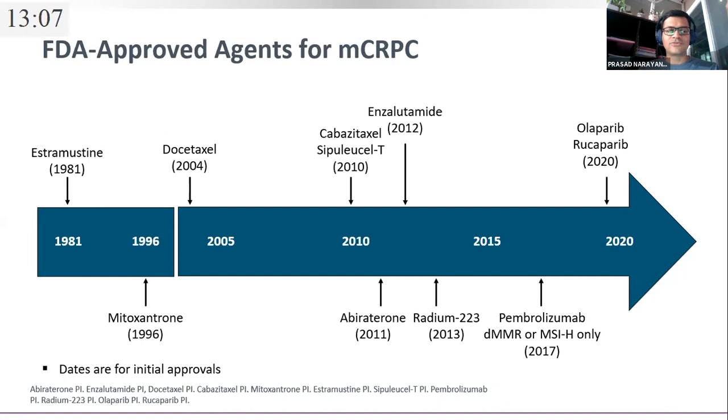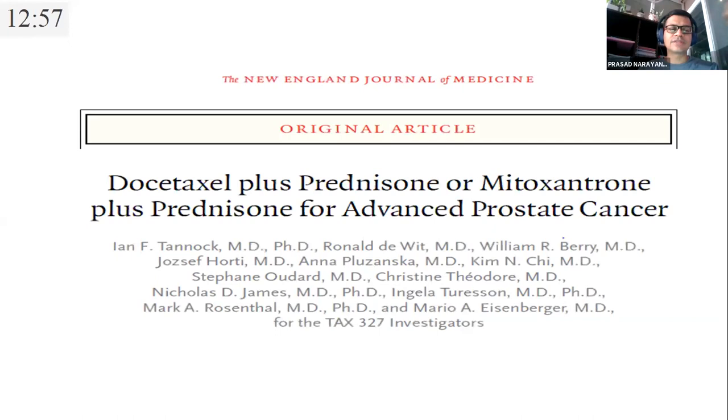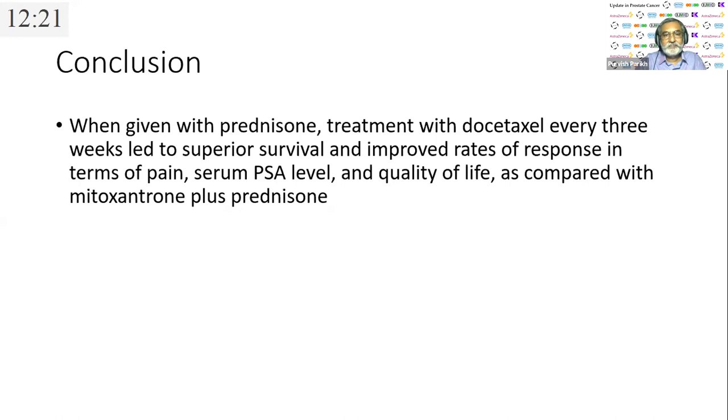In first-line treatment: docetaxel was the first drug approved, established by a landmark NEJM publication showing docetaxel versus mitoxantrone improved overall survival in metastatic CRPC. When given with prednisone, it led to superior survival, improved pain response, PSA response, and quality of life. The next landmark NEJM paper was enzalutamide — a first-line study in chemotherapy-naive patients showing radiological PFS of 20 months versus 5.4 months in the placebo arm, and significantly improved overall survival of 35 versus 31 months, significantly decreasing radiological progression, death, and delaying initiation of chemotherapy.